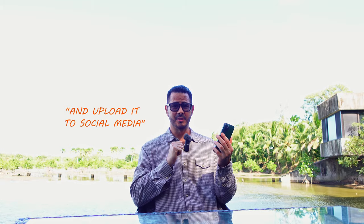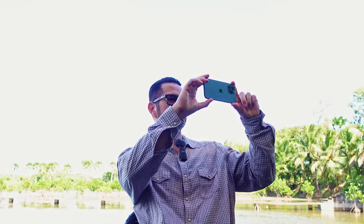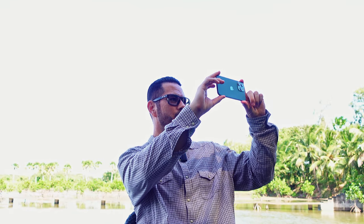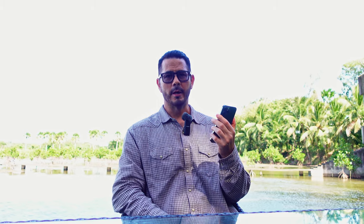Watch how easy it is for me to take a photo compared to the ZV-1. Entering the camera app, framing my shot, press the button. If I want to go ahead and upload this to my social media account — there. Did you see how easy and fast that was to share a great photo online?